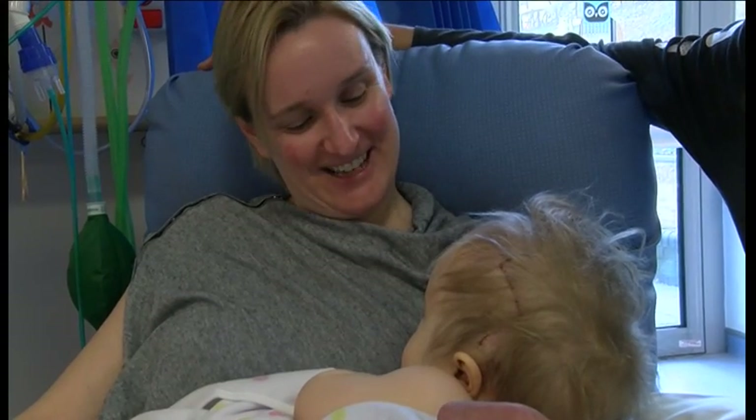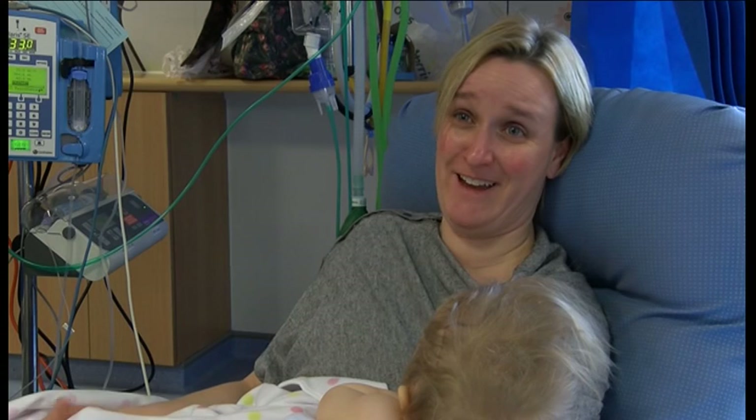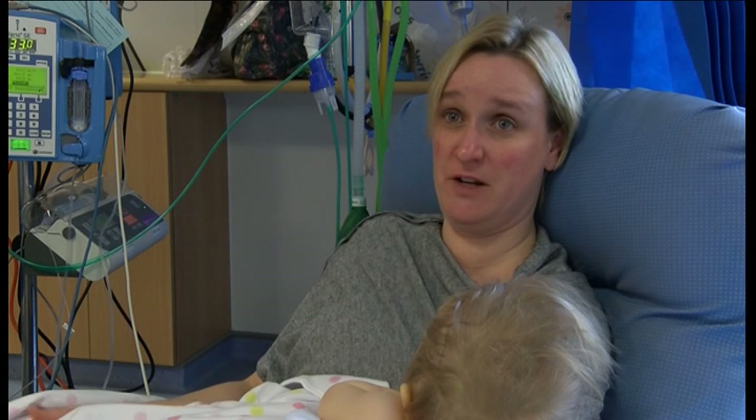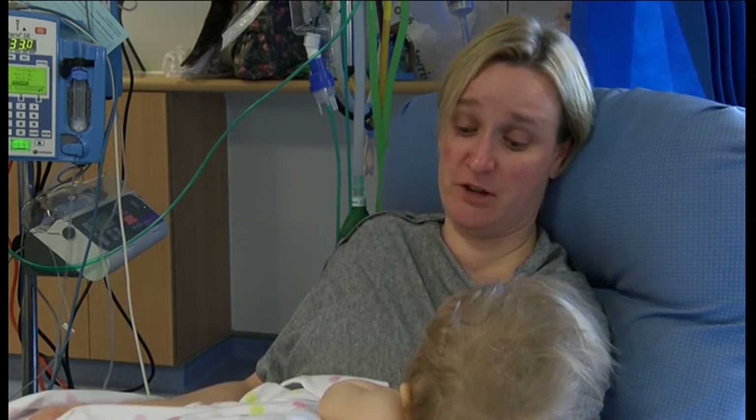Watching the emotion change in their face to absolute relief. We've just been blown away by the care they've given us. I'm just so indebted to them that we got her back yesterday and looking so wonderfully well. Mr Johnson's just done an absolutely amazing job. We couldn't have hoped for better and she couldn't have been in better hands.